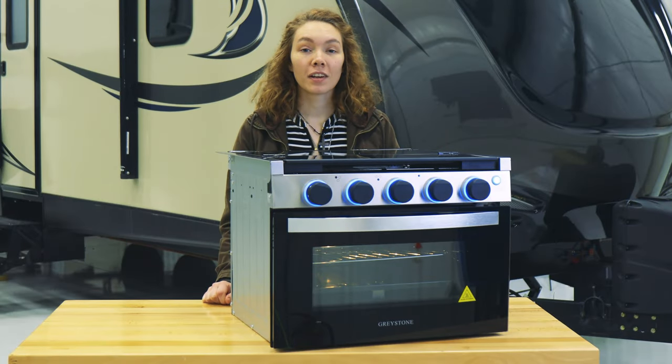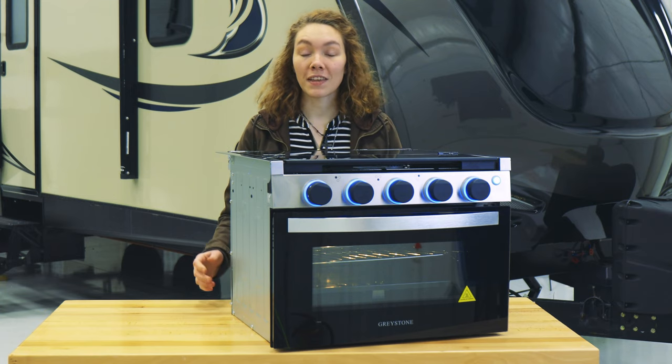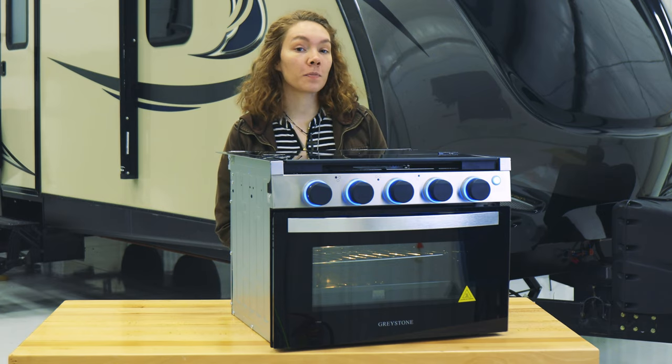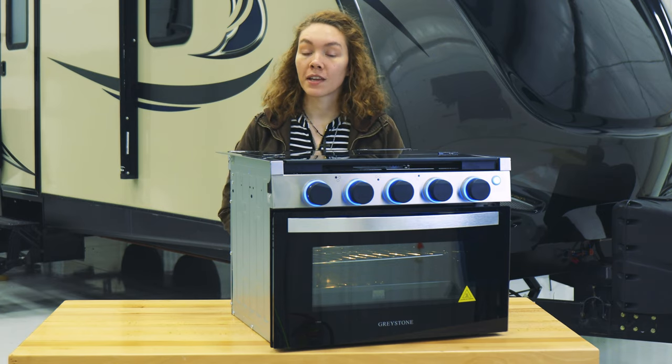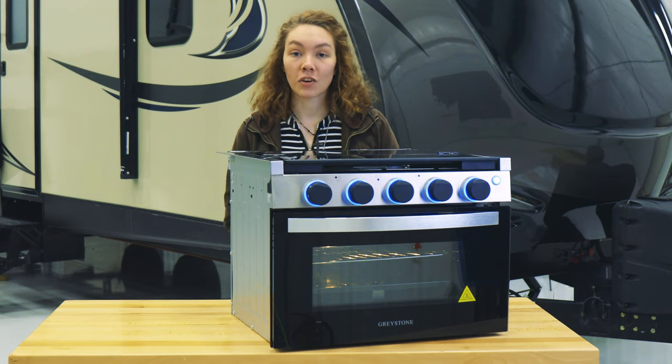Hey, this is Ashley with Freck Pro. When you're on the road, sometimes you need a compact yet convenient cooking solution, and that's exactly where the 17-inch range comes into play. The product code for it is RP-2105, and it has all you need for a comfortable yet convenient cooking experience on the road.